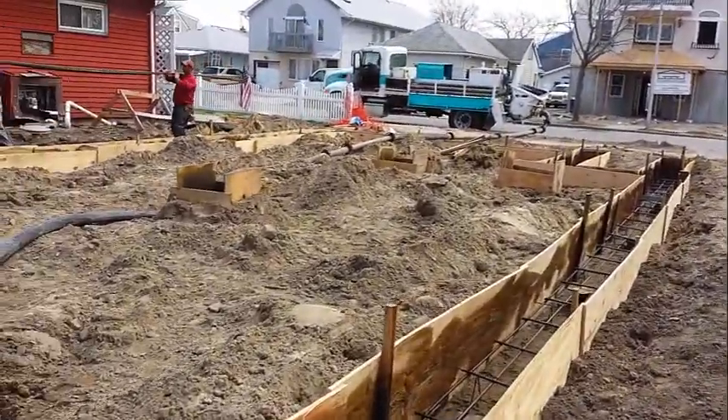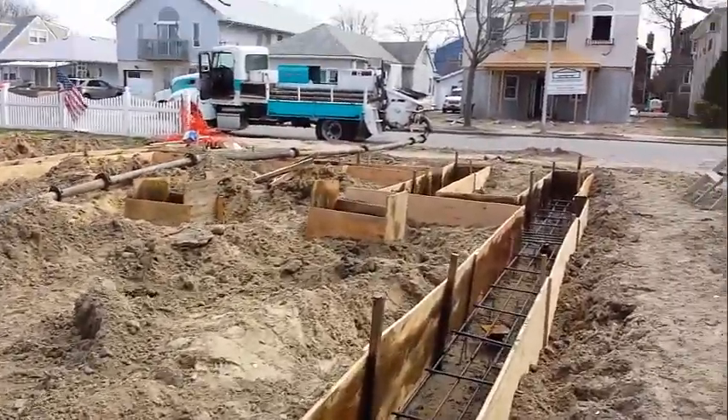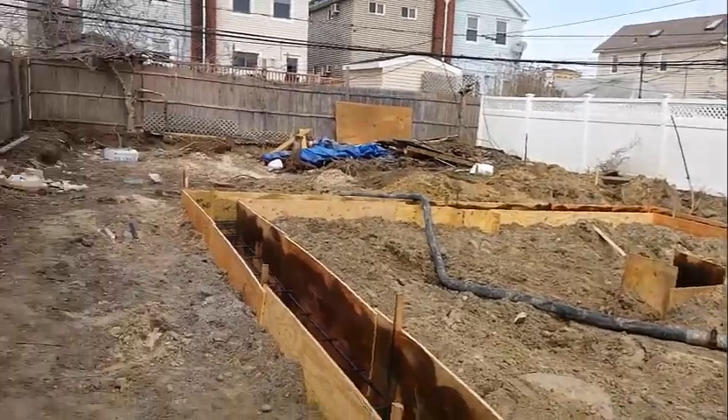We're waiting for the concrete. In a few days after this is poured, we'll be building a new foundation about 8 feet off the ground here for a single story house.